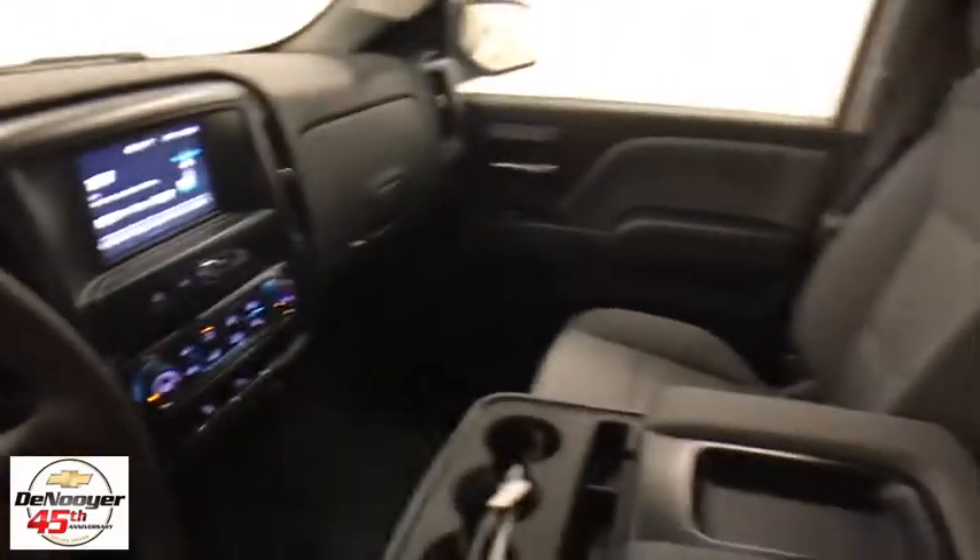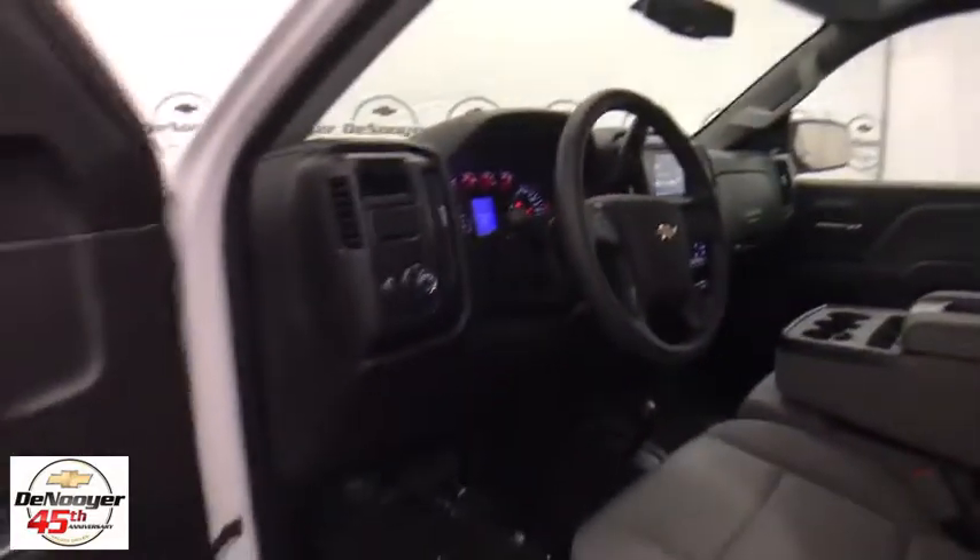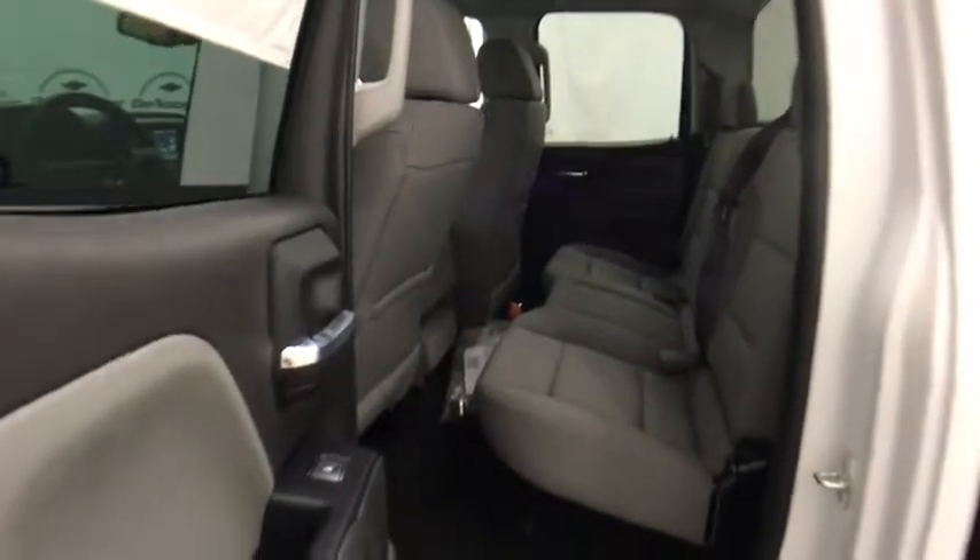Tilt steering wheel, cloth seat trim, passenger vanity mirror, tinted glass. Take this vehicle for a spin and see why so many shoppers are now proud owners.